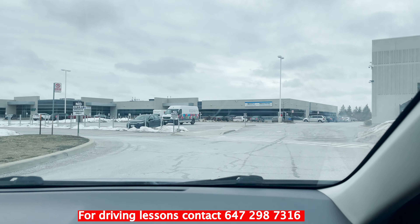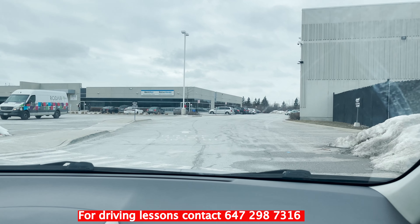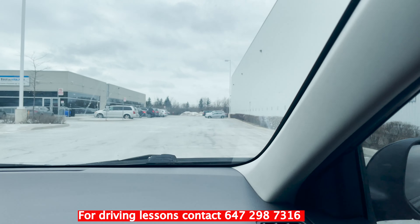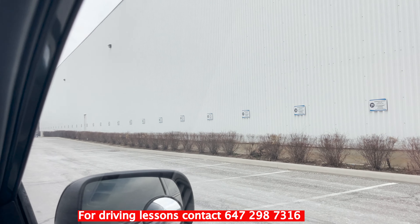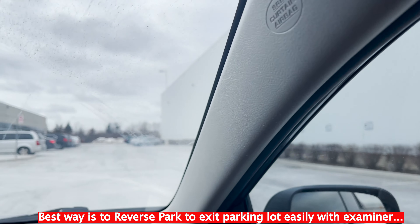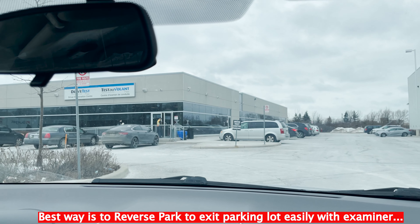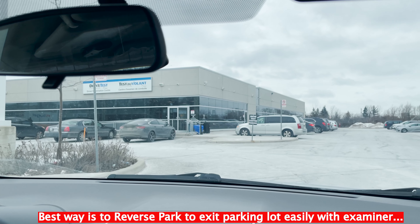The building right there is the test center building. When you get here, they have a lot of parking spots, starting from number one up to 31. You have to park in one of those spots. The best way to park your vehicle is to do a reverse parking so that it's easy for you to go out with the examiner for your road test.